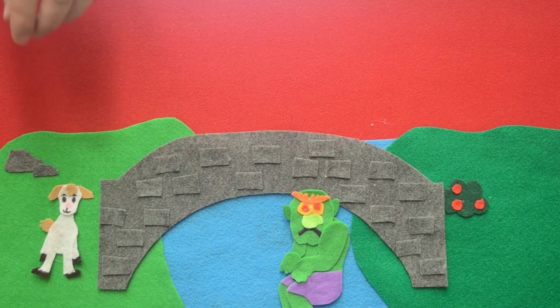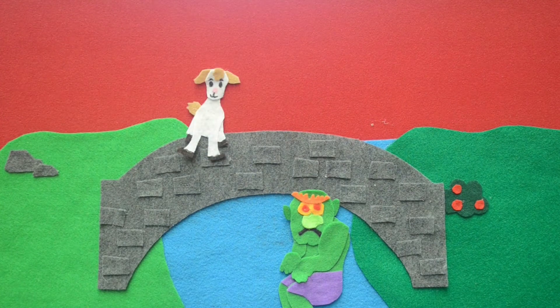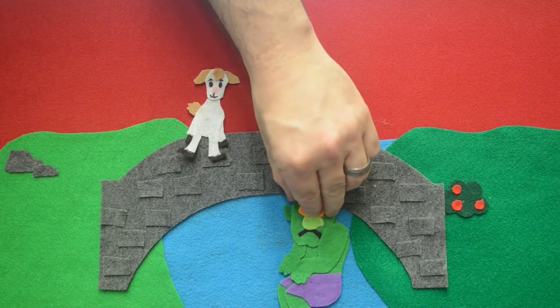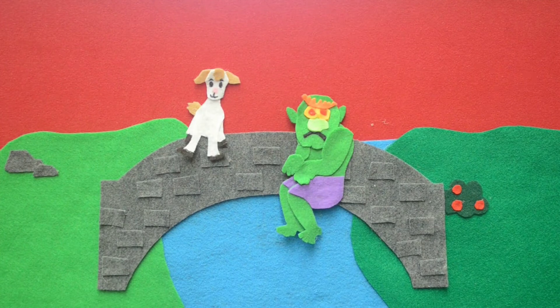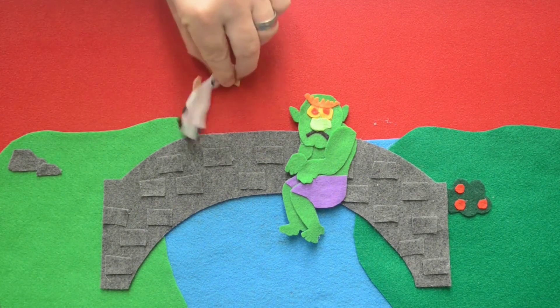But on the way up there was a bridge over a rushing river, and under the bridge lived a troll who was as mean as he was ugly. First, the youngest billy goat Gruff decided to cross the bridge. Trip, trap, trip, trap went the bridge. 'Who's that tripping over my bridge?' roared the troll. 'Oh, it's only I, the teeniest billy goat Gruff,' said the billy goat in his very small voice. 'And I'm going to the meadow to make myself fat.' 'No you're not,' said the troll, 'for I'm coming to gobble you up.' 'Oh, please don't take me. I'm too little, that I am,' said the billy goat. 'Wait till the second billy goat Gruff comes — he's much bigger.' 'Well then, be off with you,' said the troll.